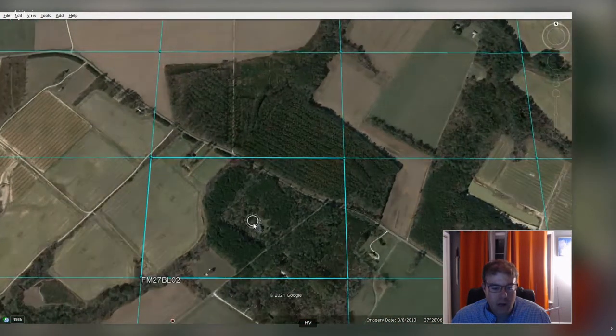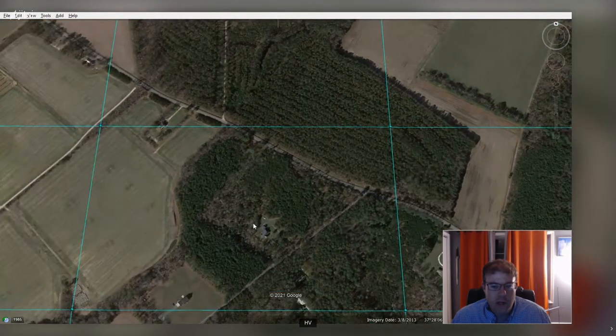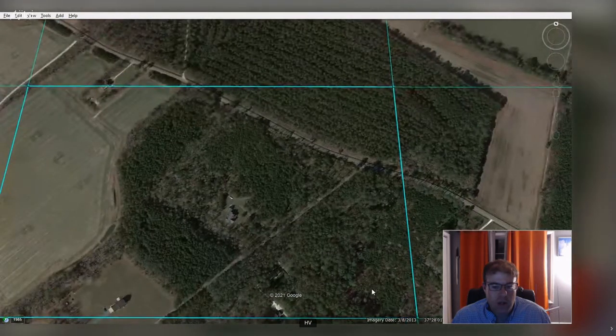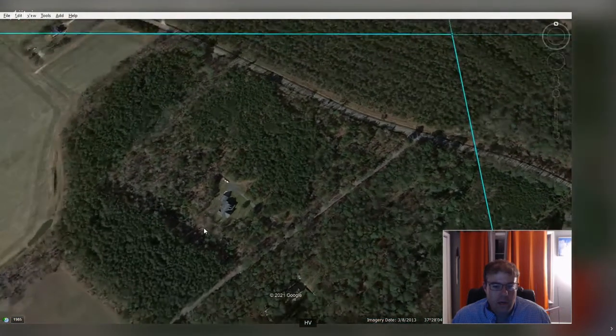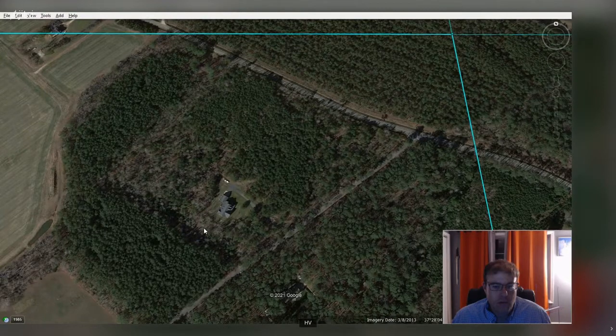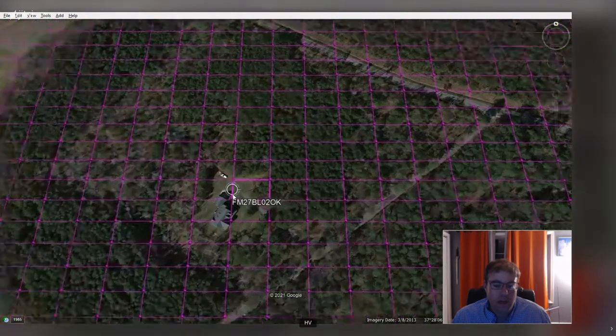Continuing in and following the same logic of two letters, two numbers, two letters, two numbers, we go into the next level. This is called the Maidenhead Locator System or MLS eight — eight digits. The next one would go to MLS ten. With the next level of letters added, we can see FM27BL02, and each of these squares is roughly down to 70 by 100 feet, which is actually pretty useful.